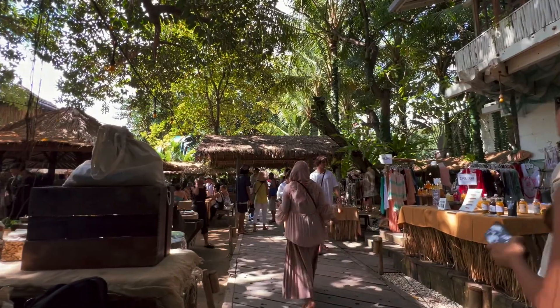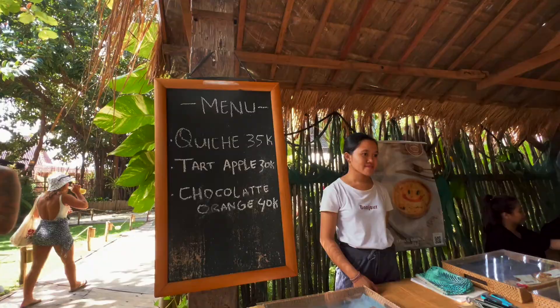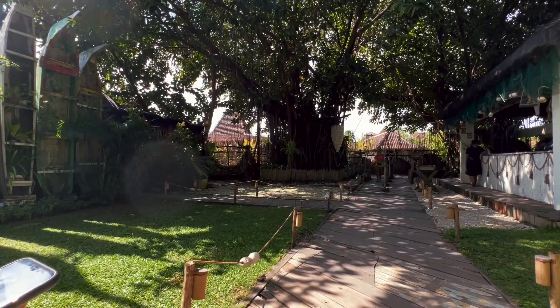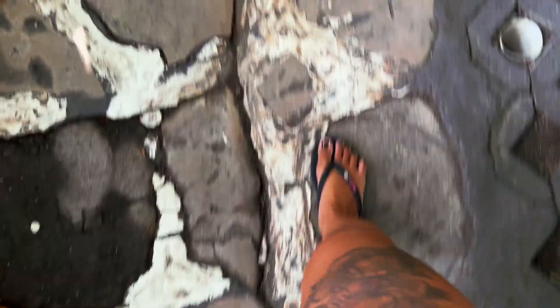After we finished looking around, we decided to go home. This chocolate orange is my favorite dessert here. You guys should try it.